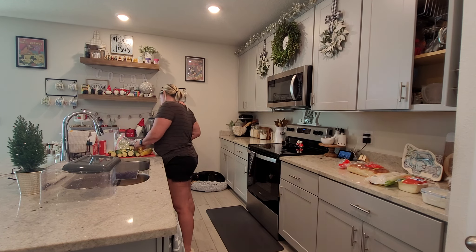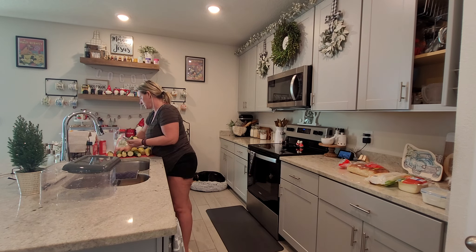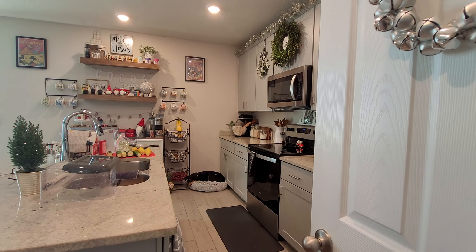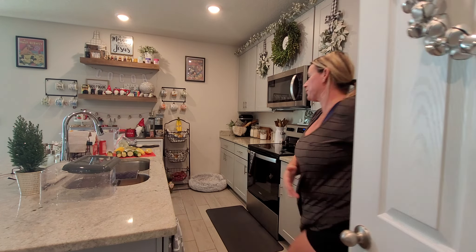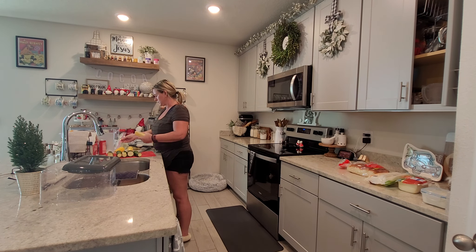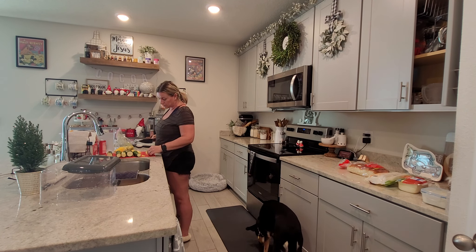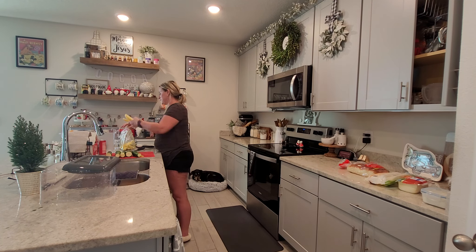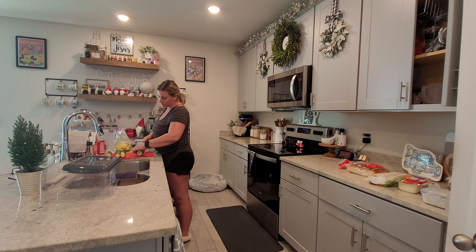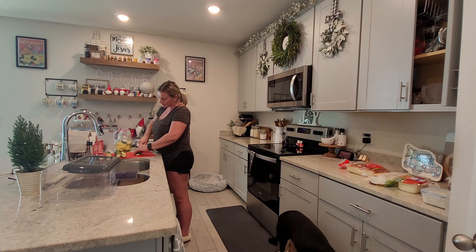I'm starting out by unloading the dishwasher — normally my daughter does this but she was still asleep so I did it to get started with the meal prep and cleaning. I had the automatic vacuum going too, and it kept running me over. A couple of times I hit the tripod so you'll see the camera shake. My dog was here keeping me company, but it was a little chaotic — we got it done though.